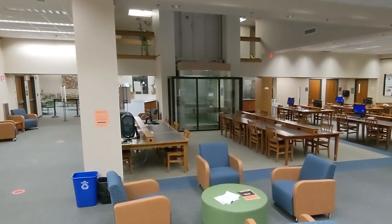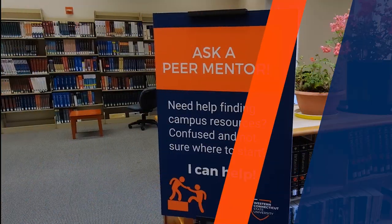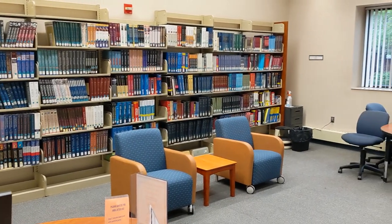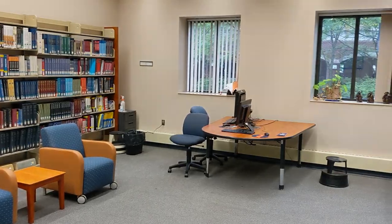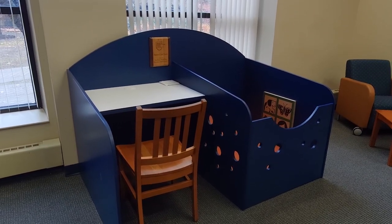On the main floor past the glass elevator, you'll find tables, chairs, and computers to use for studying. Our peer mentors are also located in the back area, near the large book collection. Thanks to the efforts of the WCSU Social Work Club, we are also able to provide a special desk for our students and faculty with young children.